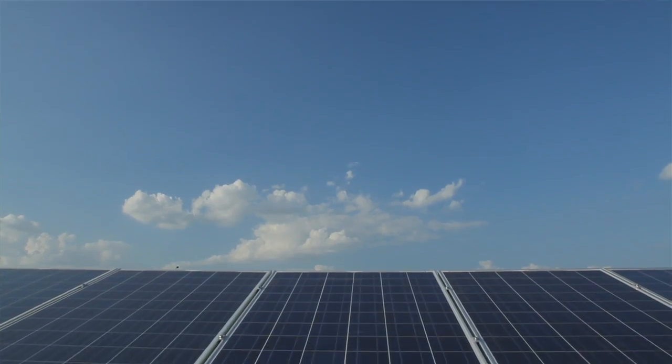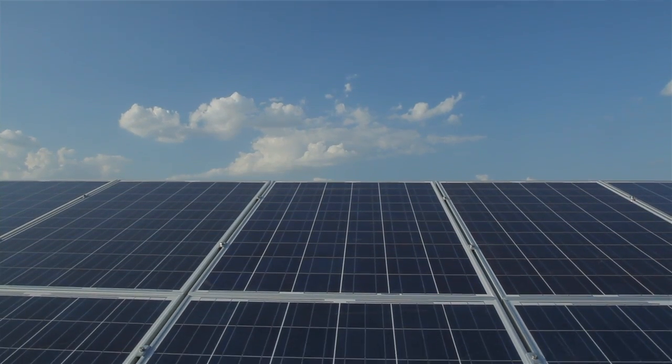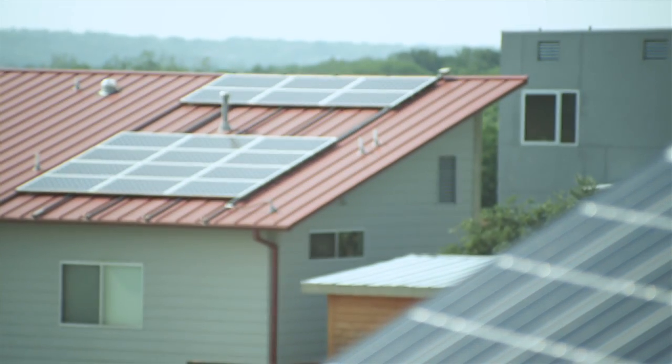We love the SolarBridge product because it has given us ease of installation and also another wow factor for our customers. AC modules are giving us the ability to view in real time each individual solar module. Homeowners love it — it's educational, it's exciting, kids love to watch and figure out what's going on.